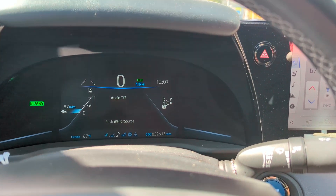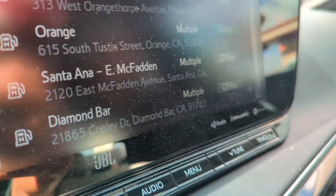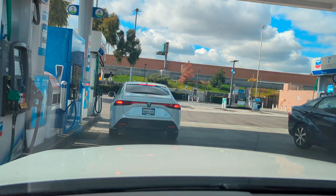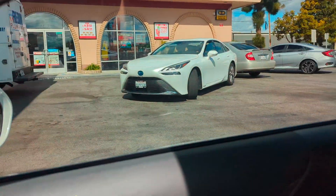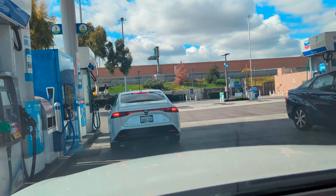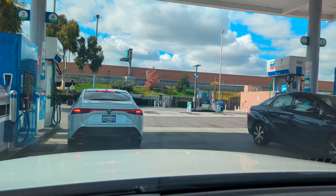Another day filling up at the Placentia station. I wanted to check out the new Santa Ana one, but it is offline. We have four Mirais here — a Gen 2, Gen 1, and another Gen 2. We are in line for the TrueZero station in Placentia. Looks like this gentleman just finished.